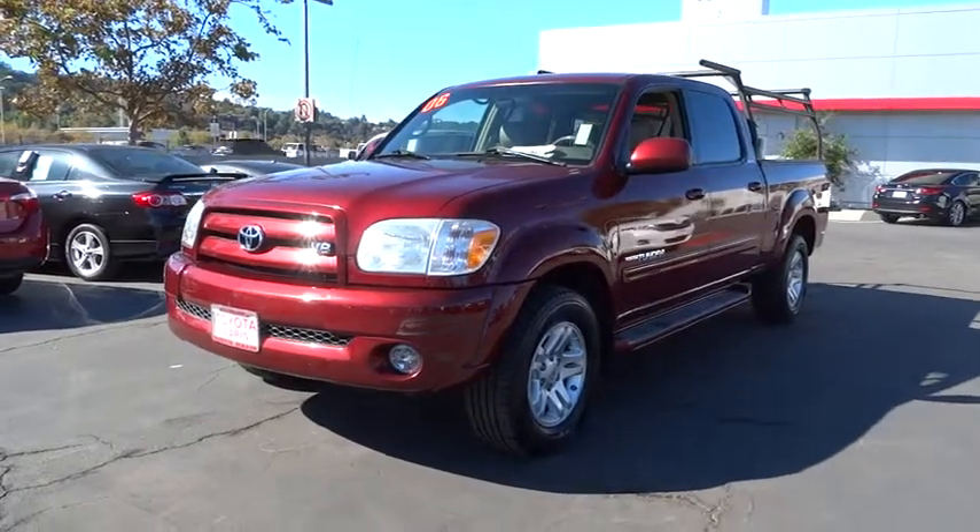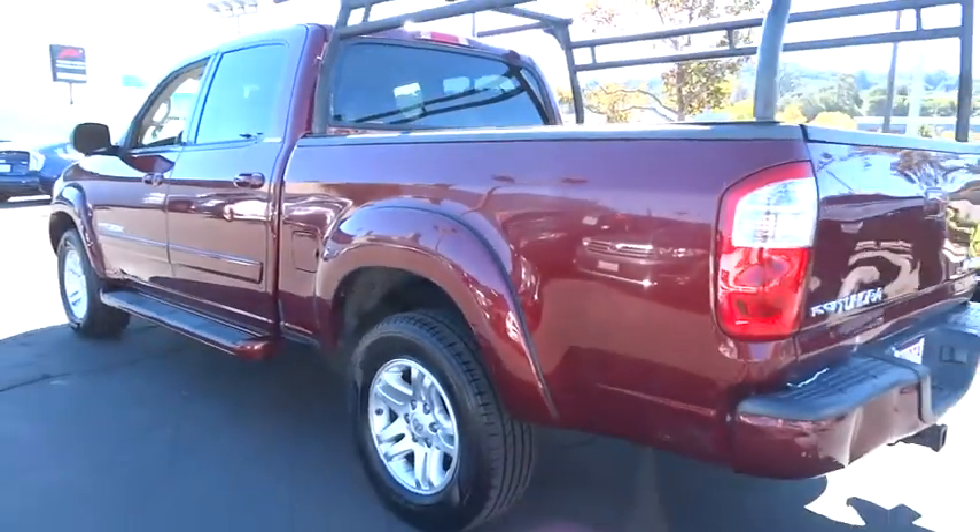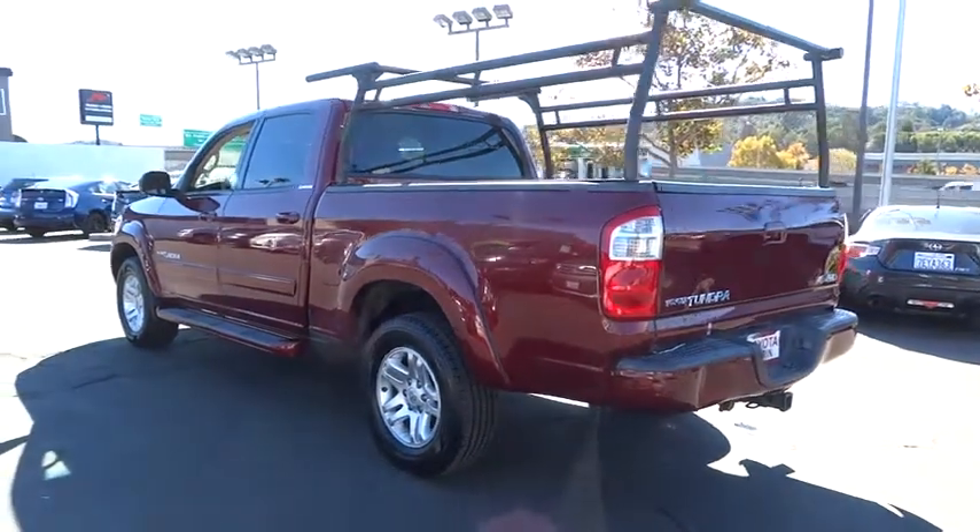2006 Tundra. The Tundra has a number of unique features useful for those using it as a work truck, including extra large door handles, a deck rail system, and an integrated tow hitch.